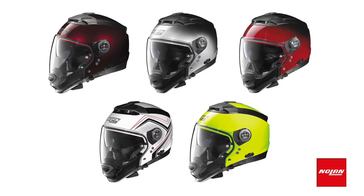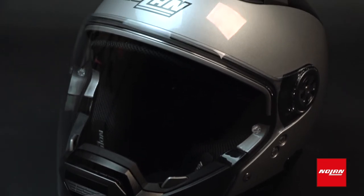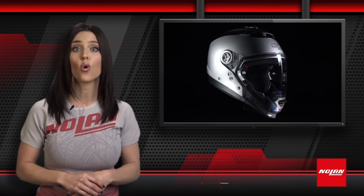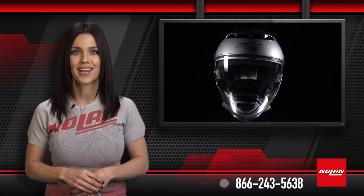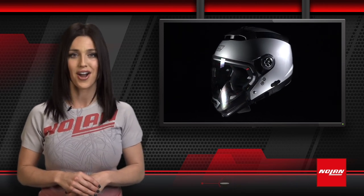With a range of color options to choose from, you're sure to find a version that suits your look. Wherever you are, whatever you're doing, the N44 has you covered for right around the $370 mark. For more information on this Nolan product or our extensive range of other products, contact us at 866-243-5638 or check us out at nolan-usa.com.